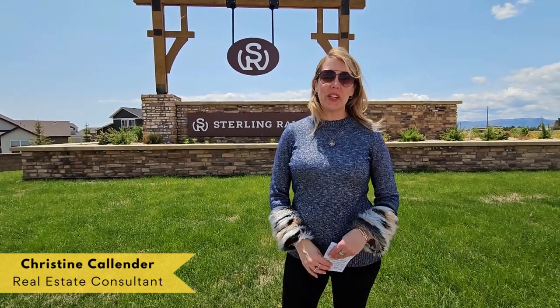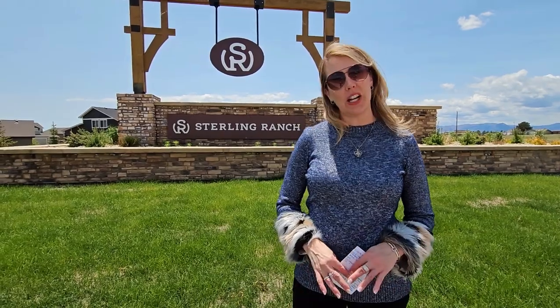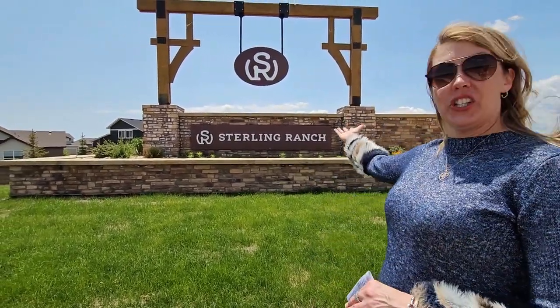Hi, my name is Christine Callender. I'm with Exit Realty Pikes Peak and I am touring the brand-new Colorado Springs newest new home community, Sterling Ranch.